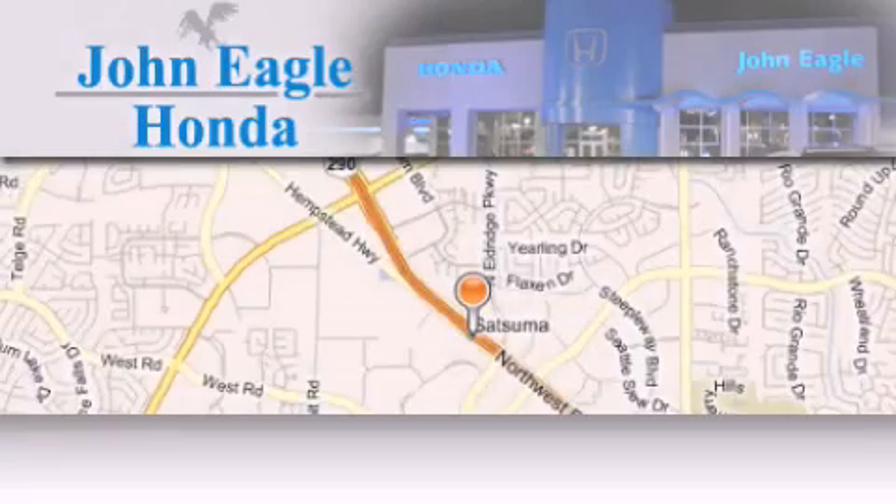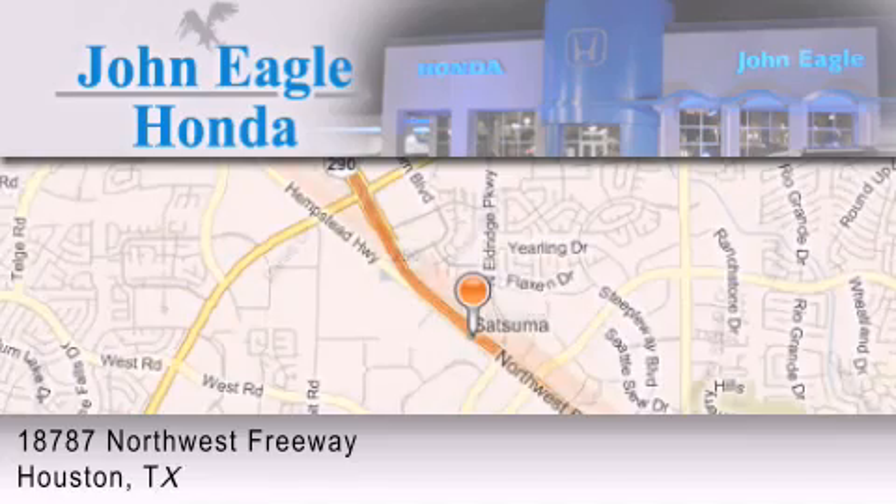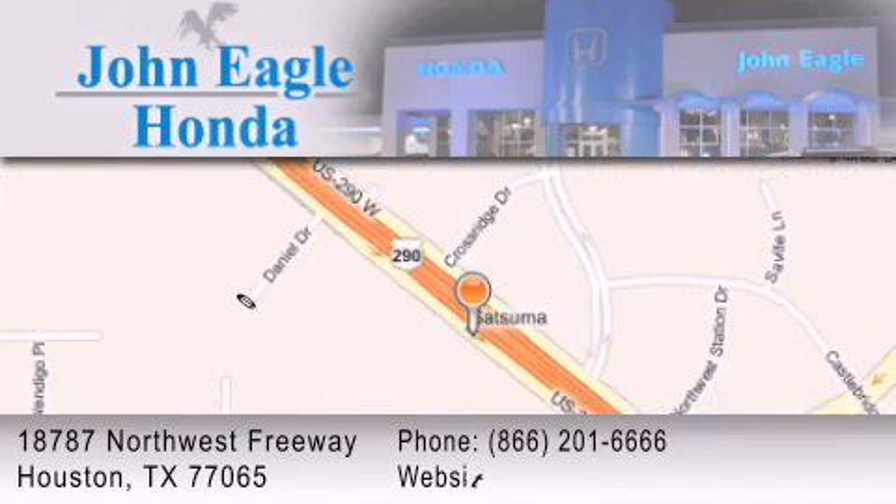John Eagle Honda of Houston is located at 18787 Northwest Freeway in Houston. Our goal is to exceed all of your expectations to ensure that you'll return for future visits.